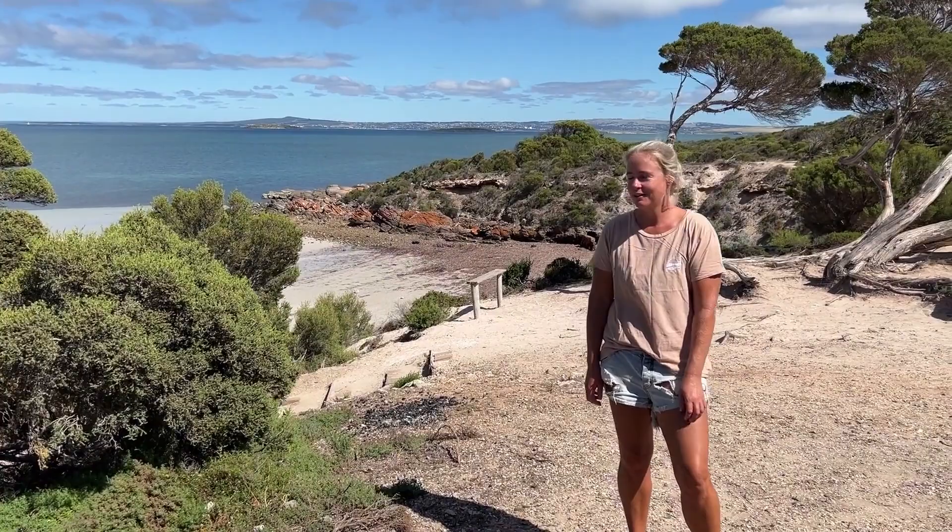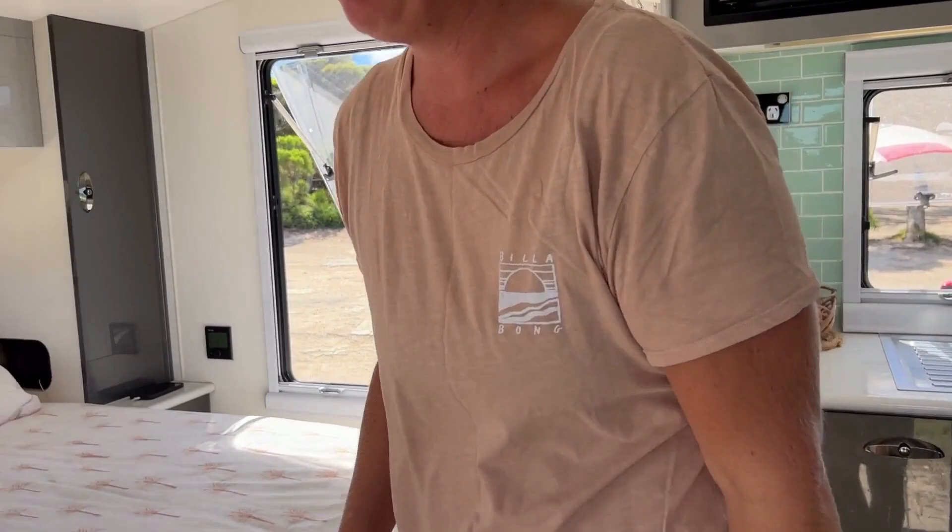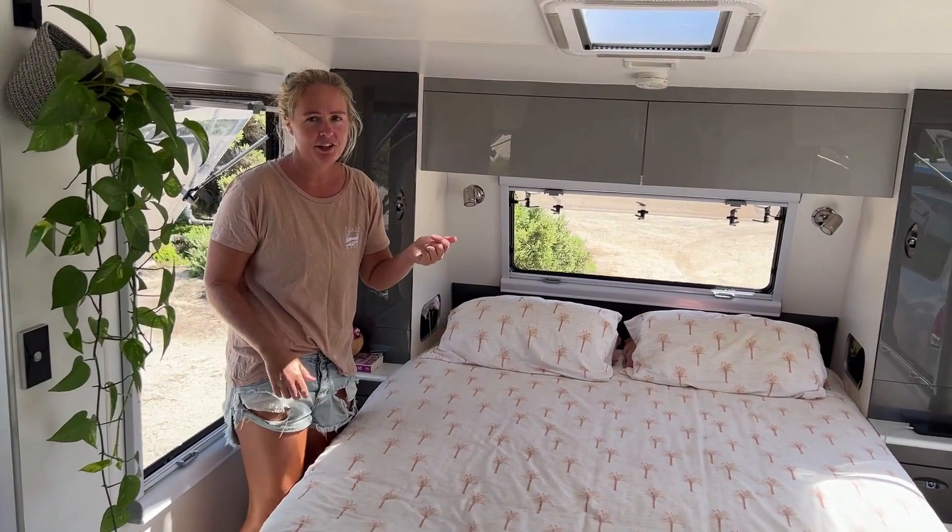We are pulled up in the Port Lincoln National Park which is a beautiful spot, and I'll show you inside. I'll try and keep this quick so you don't fall asleep. Nice bright and airy van — we really like the big windows.